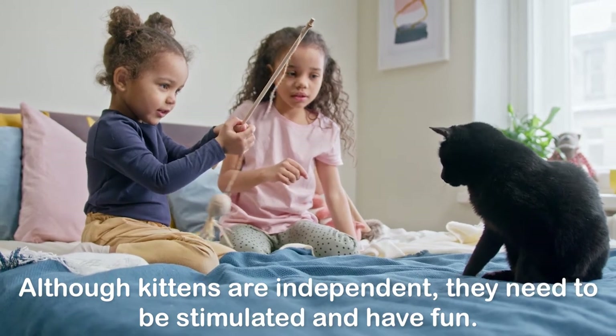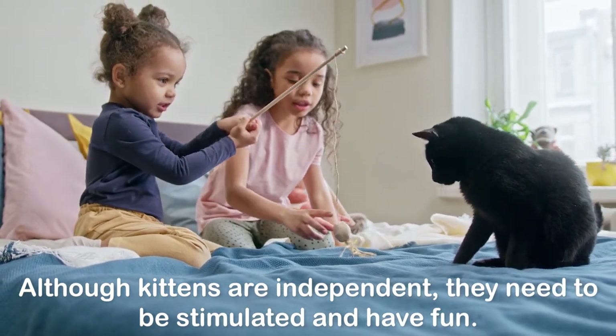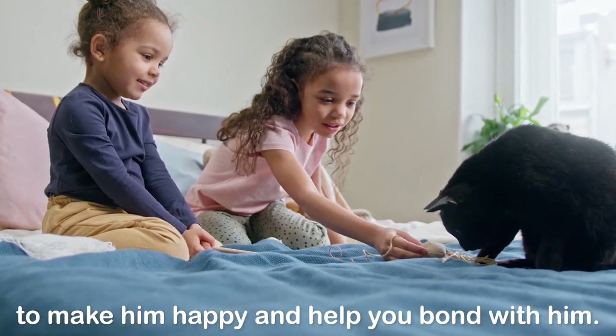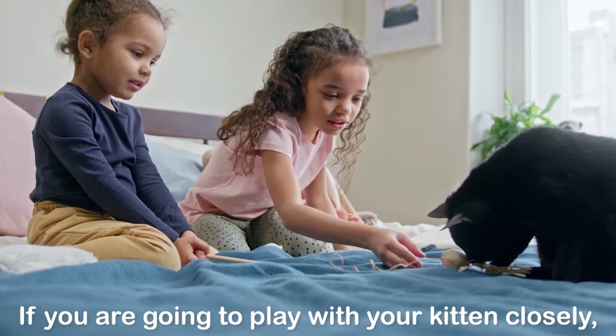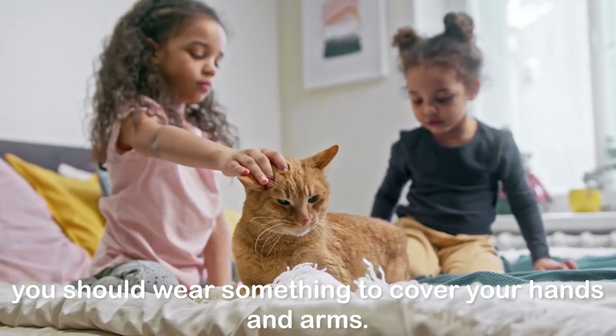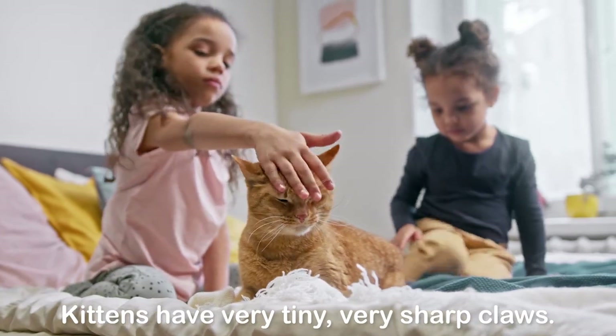Although kittens are independent, they need to be stimulated and have fun. It is a good idea to play with your kitten every day to make him happy and help you bond with him. If you are going to play with your kitten closely, you should wear something to cover your hands and arms, because kittens have very tiny, very sharp claws.